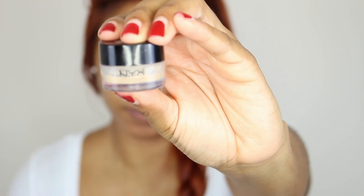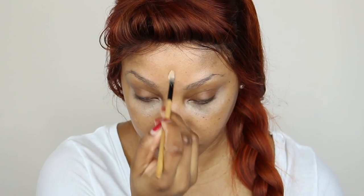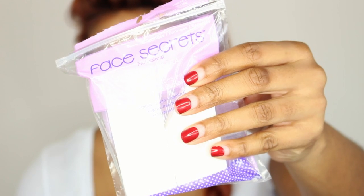Next I'm going to go in with NYX concealer CJ04. I like this concealer because it's light and it's great to wear during the spring and summer times when the humidity gets a little bit higher. I'm going to cover up some dark circles and also some chicken pox scars. I'll use makeup wedges to blend it in.